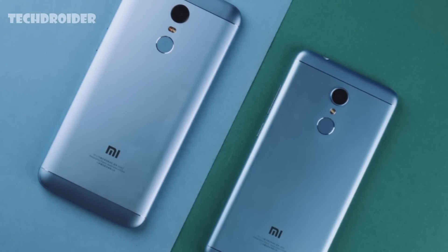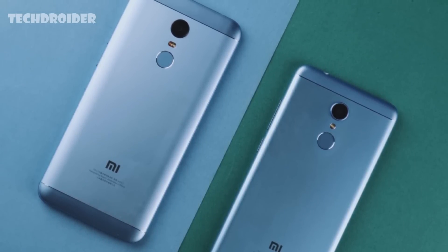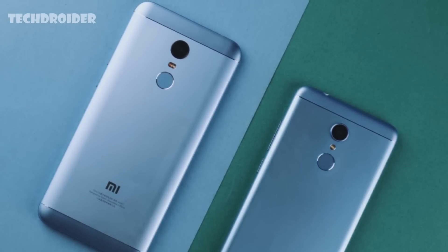The Redmi 5 features a 3,300 mAh battery while you get a giant 4,000 mAh battery with the Redmi 5 Plus. I would definitely go with the Redmi 5 Plus — Snapdragon 625 paired with a 4,000 mAh battery can do wonders.